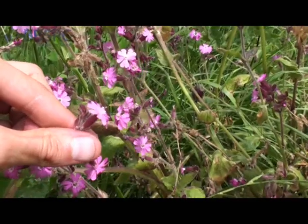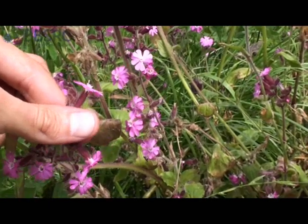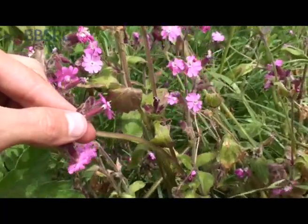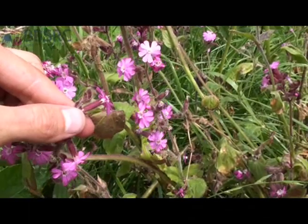This is the flower that gets robbed by bumblebees. I check the green part of the back of the flower and look for neat little holes or semi-circular little bites. And that's a sign of nectar robbing by bumblebees.